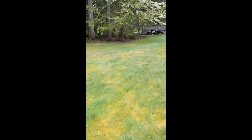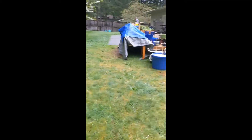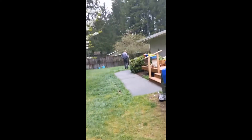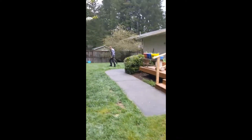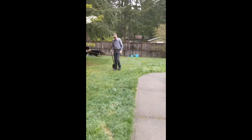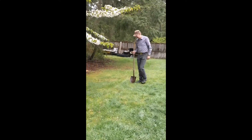Brian just came out — I think he's wondering what I was doing. And he's doing the fun job we have to do two or three times a day: clean the yard of doggy poop. You want to wave, Brian? Thank you for looking at our container garden with us. Bye.